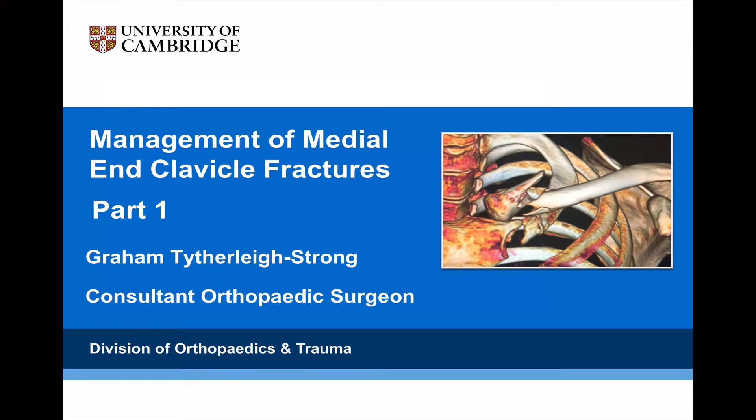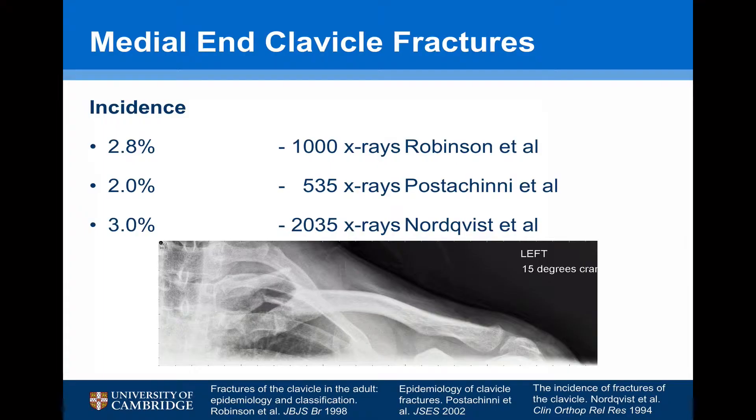The management of medial end clavicle fractures, part 1. Medial end clavicle fractures have traditionally been considered to be rare. A number of studies have found the incidence of about 3%. However, these have been retrospective studies looking at x-rays.